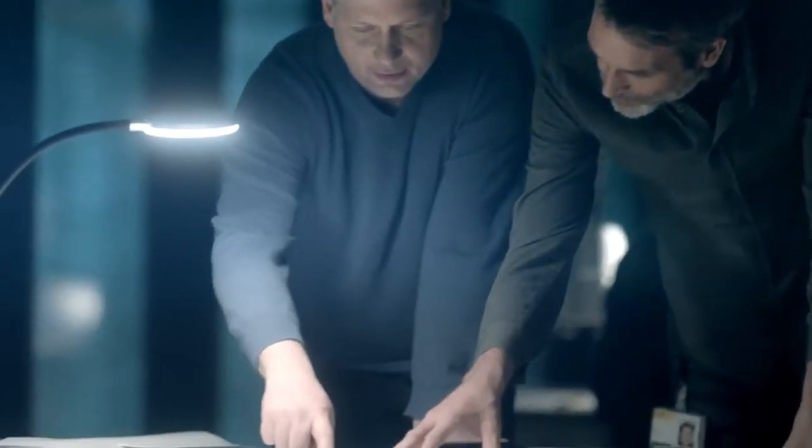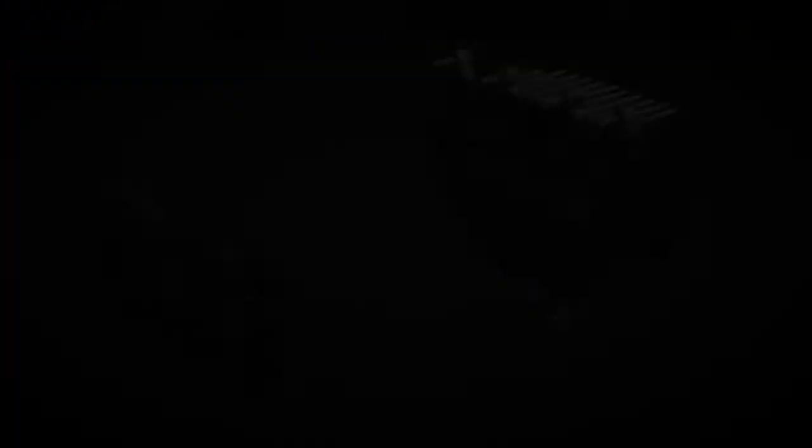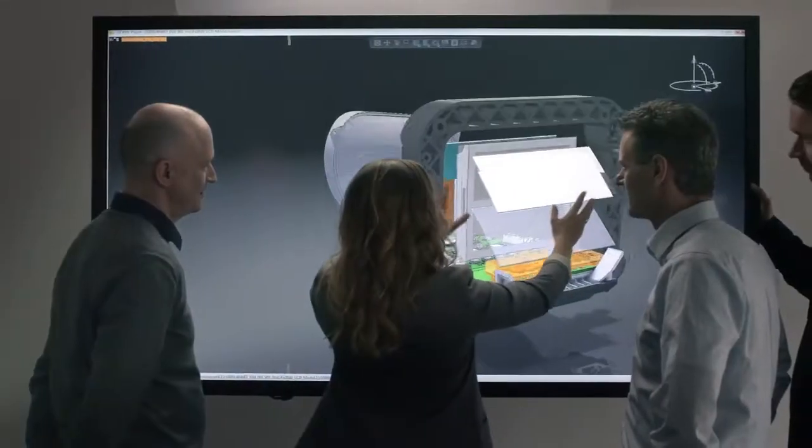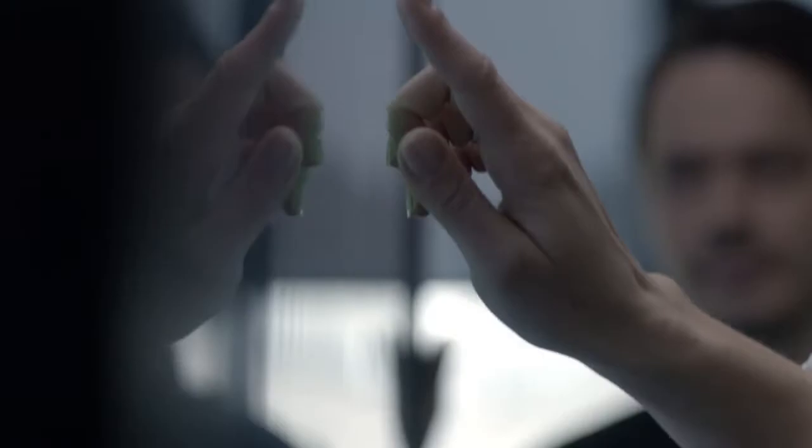Our vision is to create intelligent light. A light that reacts faster than the human eye. We began with an LED matrix, then we worked on resolution. Our goal was to create light that adapts perfectly to any situation on the road.